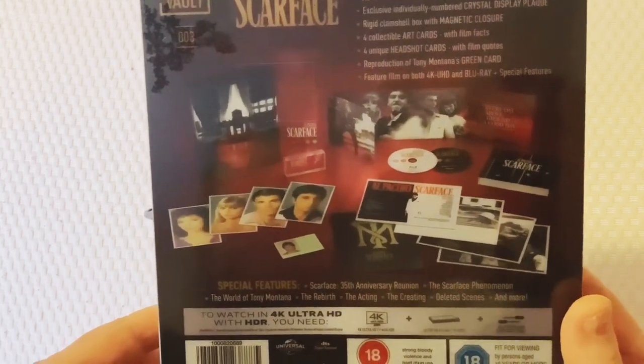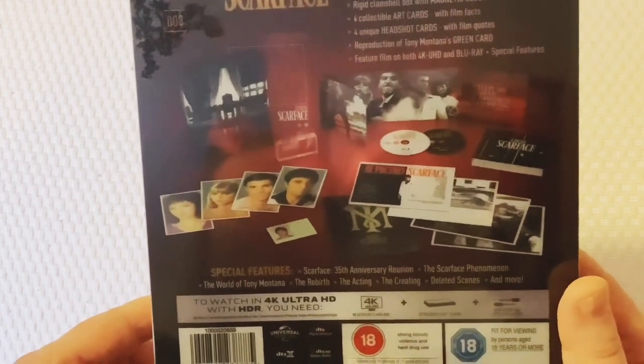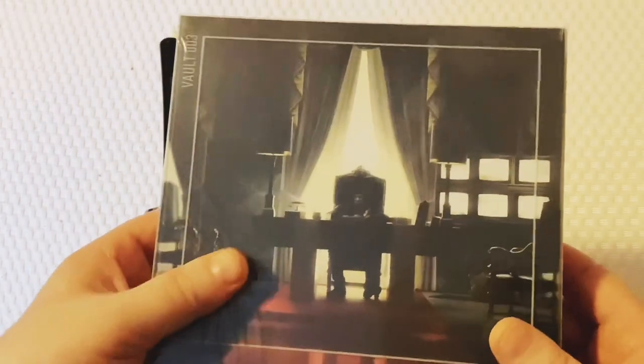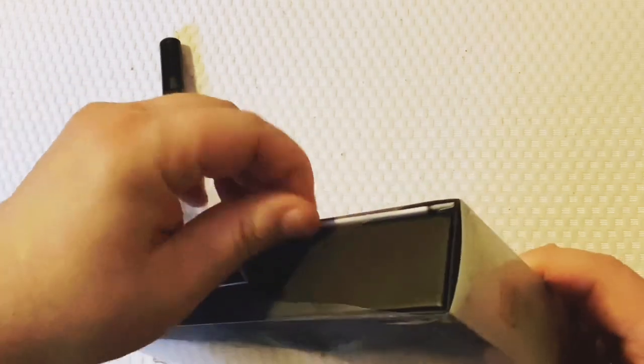Also included: four collectible art cards with film facts, four unique headshot cards with film quotes, a reproduction of Montana's green card, the feature film on both 4K and Blu-ray plus special features. Let's get into this - I think I can rip this without using a knife; I don't want to do any damage.